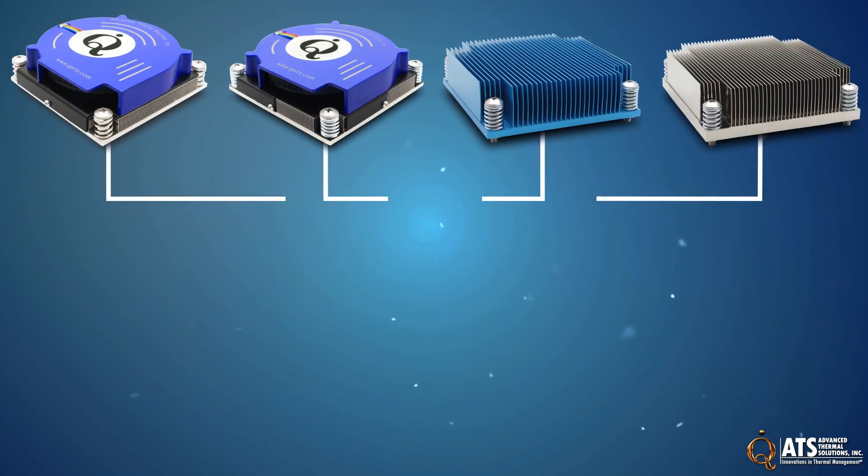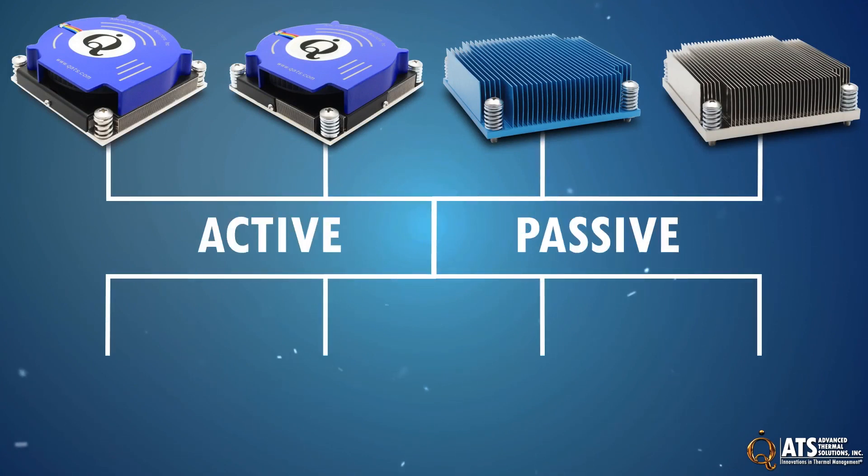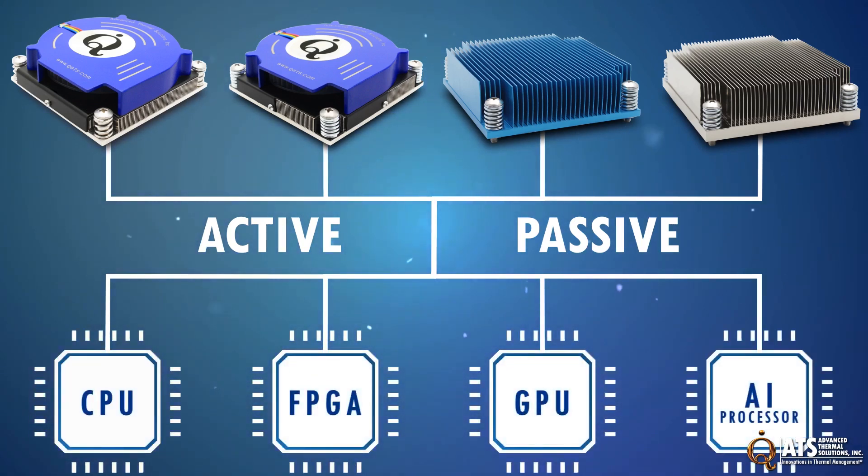ATS has designed a family of ultra-high performance active and passive coolers for high-powered processors including CPUs, FPGAs, GPUs, and AI processors.